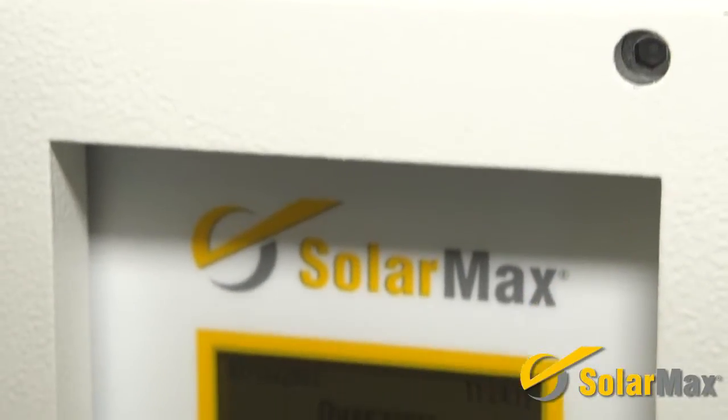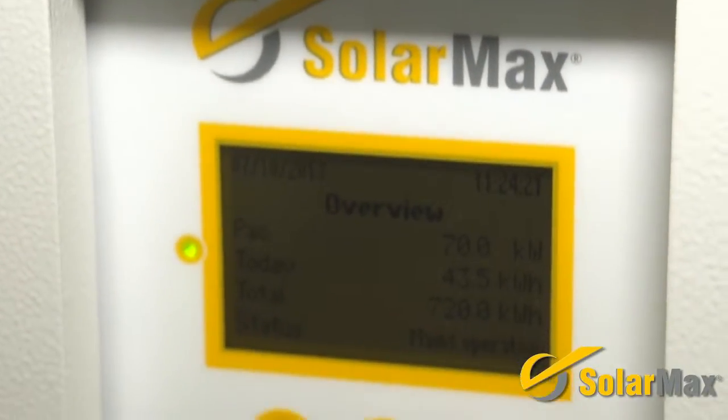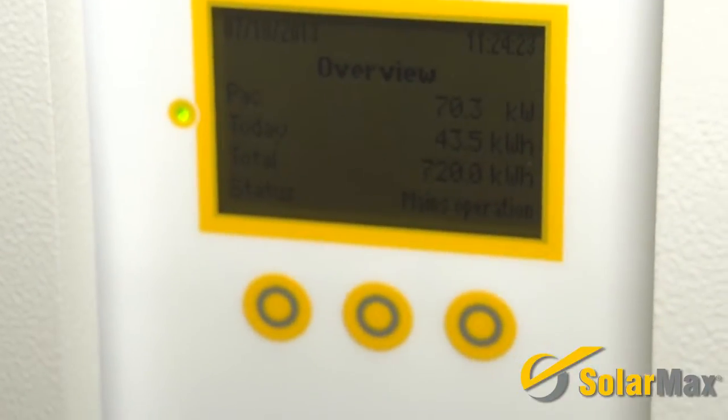Here is one of our central inverters — this is the beginning central unit that we manufacture. This is a 75 kilowatt product and it is available UL certified. It does come with a transformer, it's a very compact unit, and it's available for sale today in the United States.